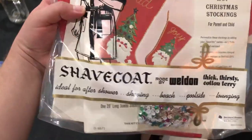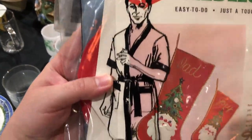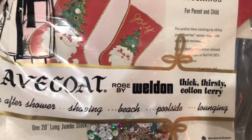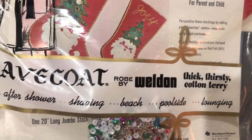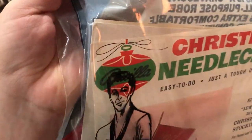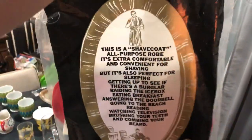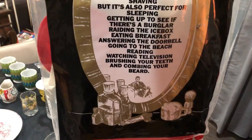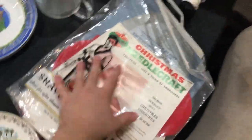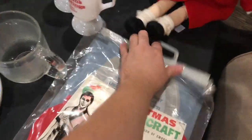I loved this bag — it's not the original bag. It's a shave coat robe by Weldon: thick, thirsty cotton terry. But inside is a needlecraft kit by Vintage Bucilla. Bucilla sells well. I'm going to keep this bag — I don't know why. You're probably like, 'what are you going to do with that bag?' Your guess is as good as mine. But what can I say, I like fine things — that's what gets me in trouble!